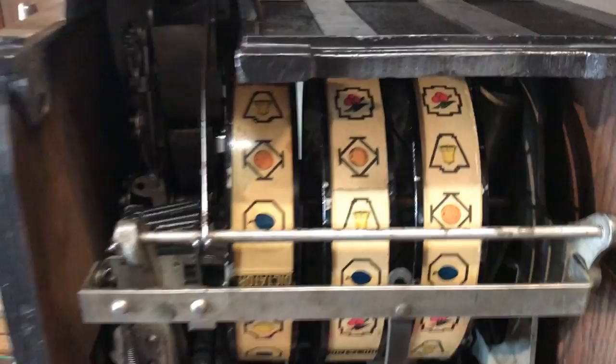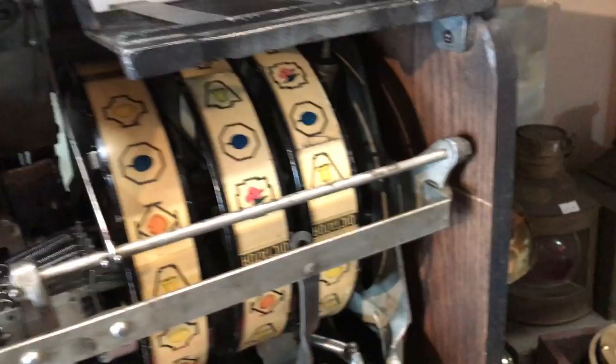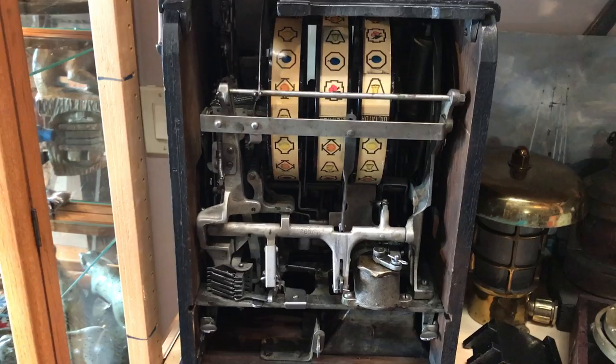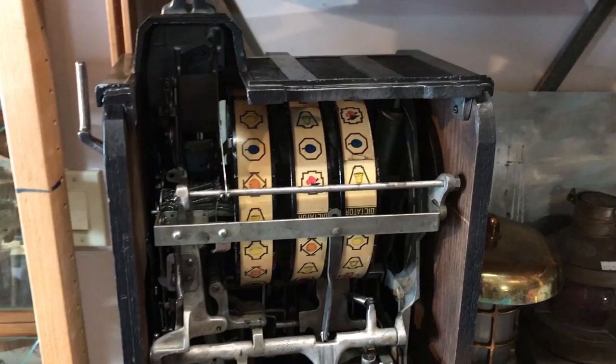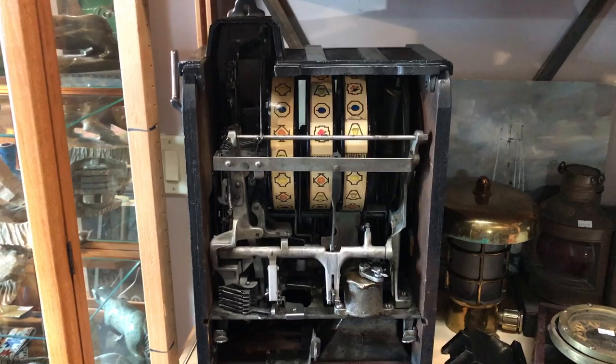It engaged, it spun — it actually sounds like it paid out maybe a nickel or two on the other side, which is pretty awesome. One more go from the back — you can see how it works: nickel goes in, lever goes down. Something lined up and it definitely paid out on the other side. So it looks like I'm luckier when the machine is open from the back — which kind of doesn't matter because I could just reach in and grab the money anyway. Don't think I'll be heading to Vegas anytime soon.